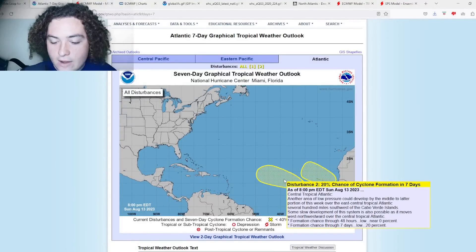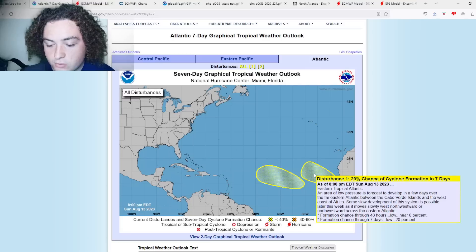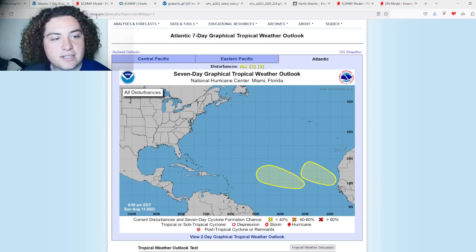Here's what the NHC is saying: another area of low pressure could develop by the middle to later portion of this week over the east-central tropical Atlantic, several hundred miles southwest of the Cabo Verde Islands. Some slow development is possible as it moves west-northwest over the central tropical Atlantic — 20% chance of formation in the next seven days. No major changes on the other system either, also at 20% in the next seven days.